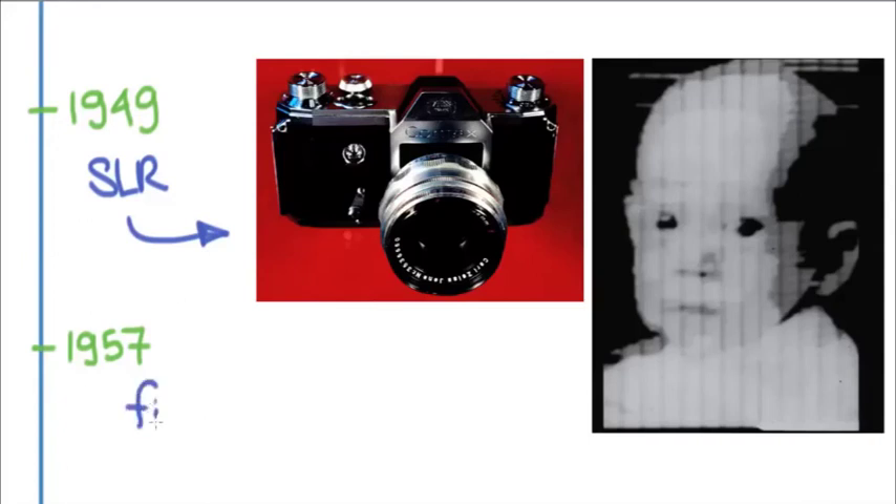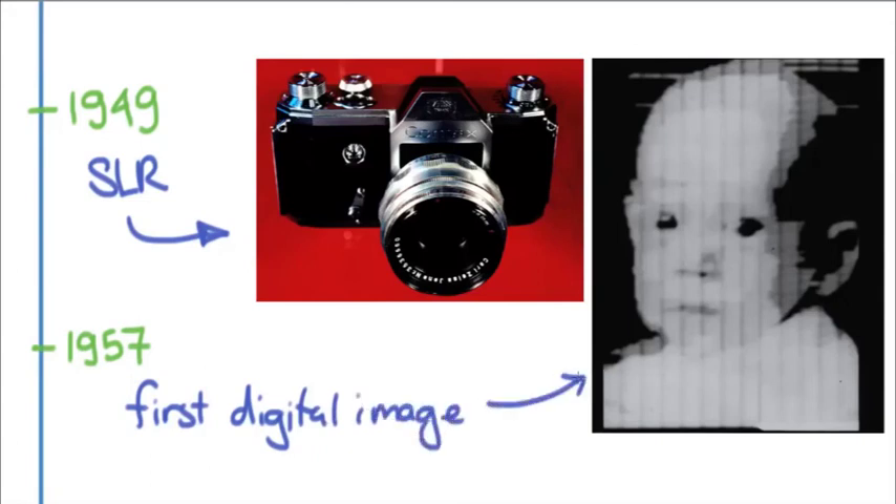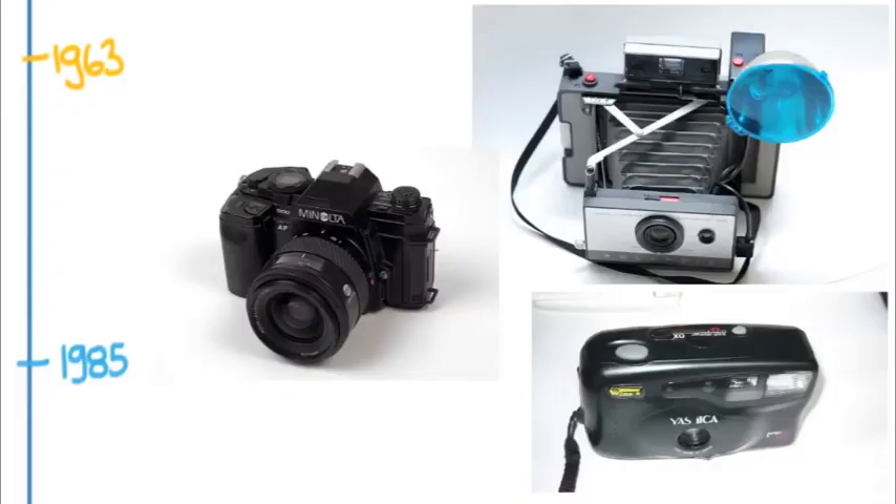Also significant was the first digital image — actually a scanned image rather than from a digital camera, but the first digital image nonetheless. From that moment on, photography made a lot of leaps and bounds very quickly.